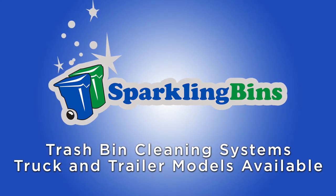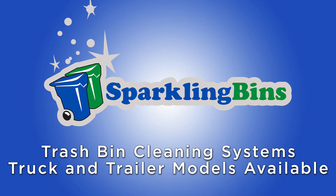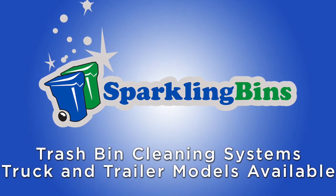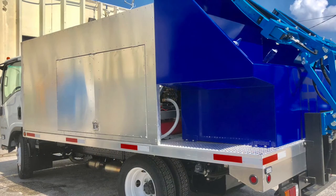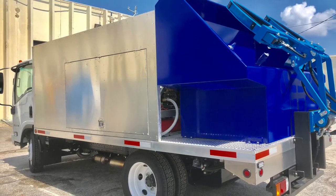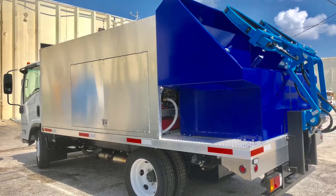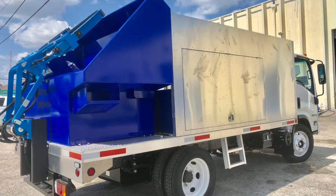We know when you're shopping around to get into this great emerging business, there's not many companies out there that are manufacturing. What makes Sparkling Bins stand out? There are many reasons, but the fact that we have great purchasing power means we can have trucks and trailers in stock ready for immediate delivery. Other companies are taking between 8 to 14 weeks to get these things turned around, so even if you order a custom system, our turnaround time is between two to three weeks.